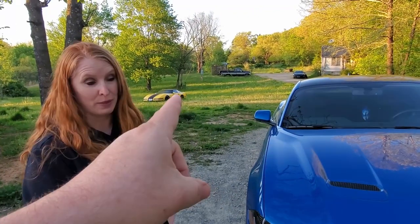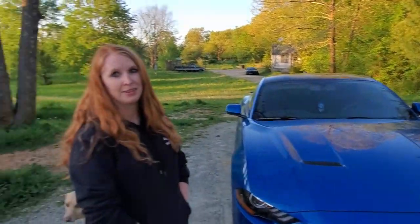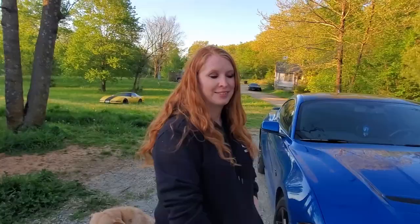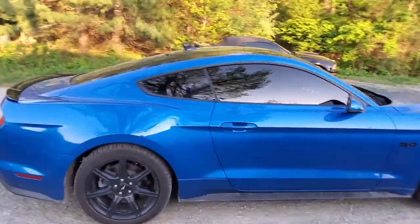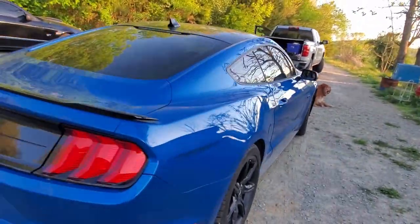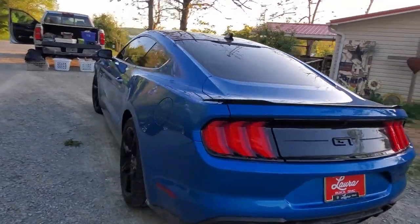We've got a lot going on here on the farm — no lawn mower because it's getting fixed, a Corvette in the yard, an '84 Chevy pickup, a '98 Pontiac Firebird, the '07 Mustang GT, and my Chevy truck. We've got way too many vehicles but decided buying another Mustang was a great idea. It's absolutely beautiful — I can't lie, I love driving it. It's a little dirty because we live down a long gravel road.